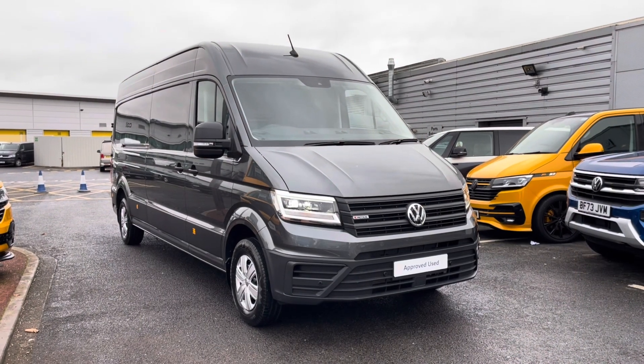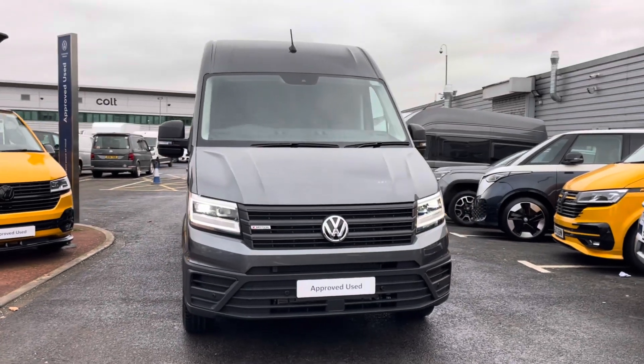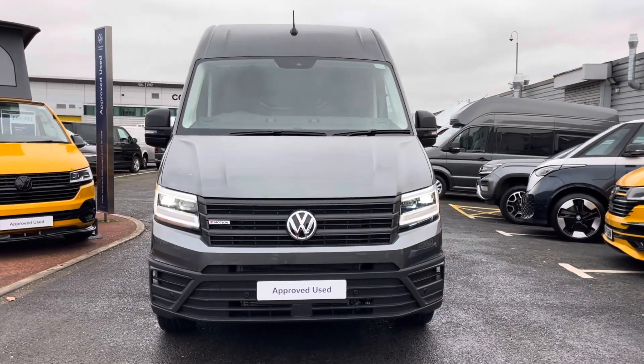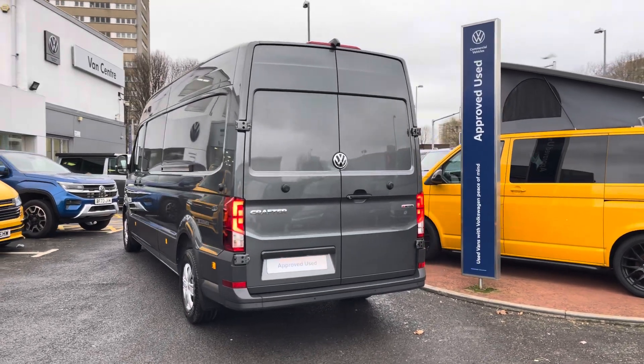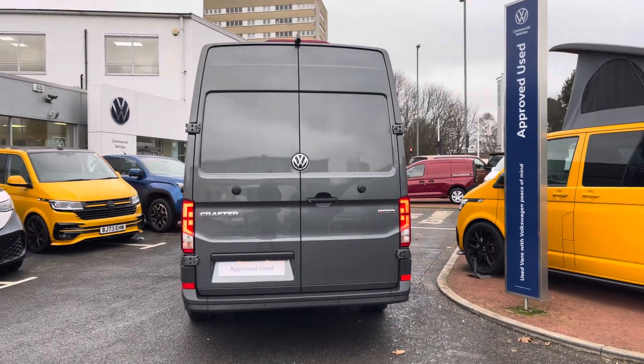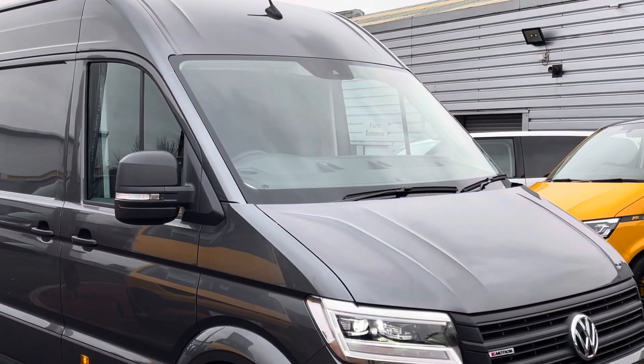Hello, my name's Fazzy here at the Volkswagen Van Centre in Birmingham and today I'm going to be taking you around this approved used vehicle. We're looking at this approved used Volkswagen CR35 Crafter in the long wheelbase. This vehicle features the 4Motion 4WD technology as well as a 2.0L TDI diesel engine pushing out 177PS, and it also comes with a DSG automatic gearbox.